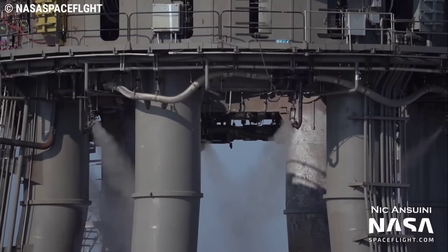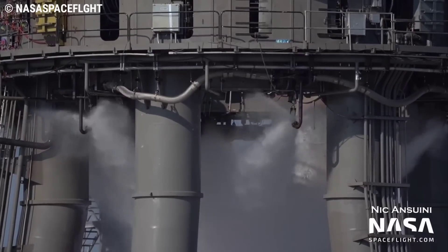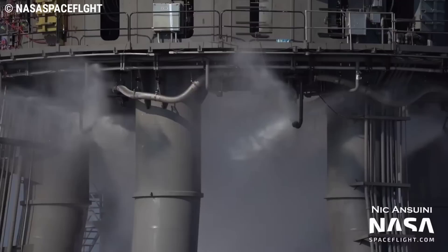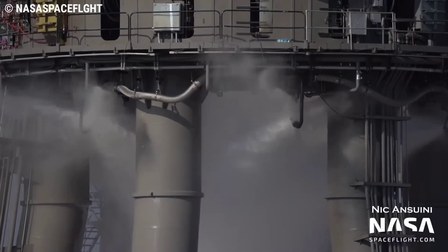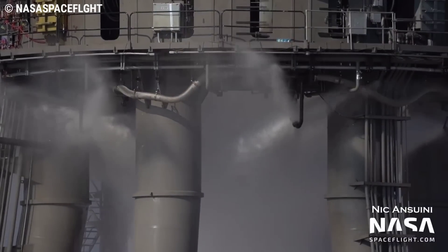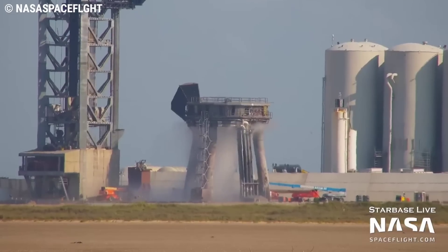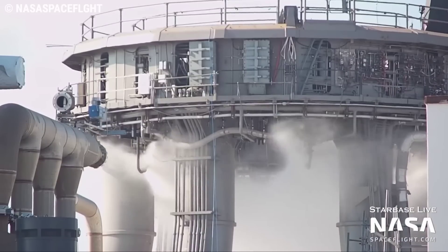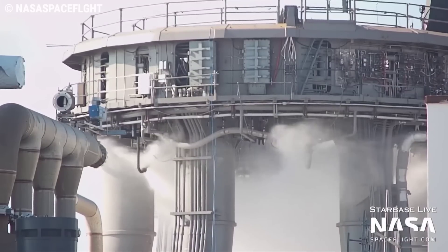All water, including deluge and potable water, would be either delivered by truck or withdrawn from existing or new wells located adjacent to the launch pad. The launch tower and launch table are another important construction project being worked on day and night in order to be ready for operation by the end of this month and beginning of October.